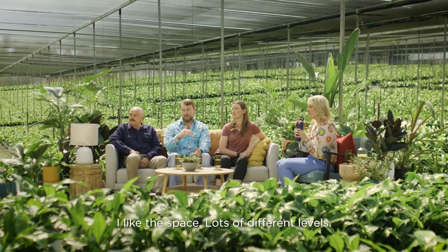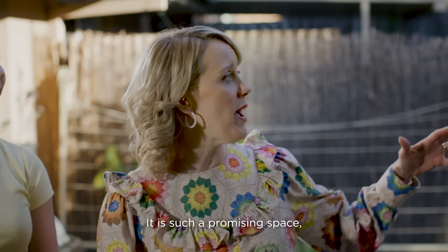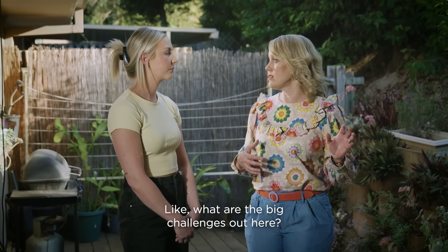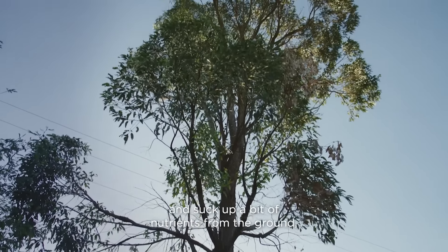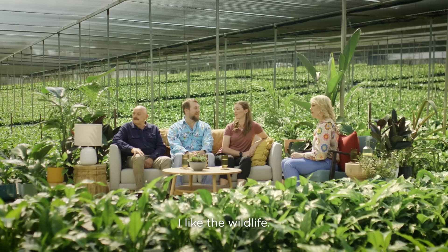I like the space — lots of different levels. Big collection of plants she's already got. It is such a promising space, but it does seem like it has some challenges. What are the big challenges out here? Biggest challenge is this big gum tree. It does drop a lot of leaf litter and suck up a bit of nutrients from the ground, but it does bring a lot of wildlife. I like the wildlife.